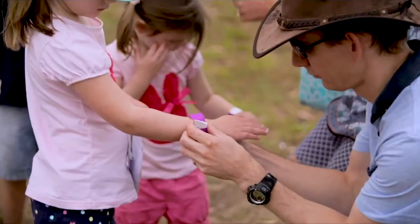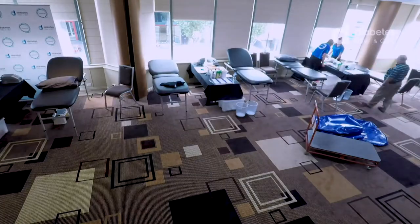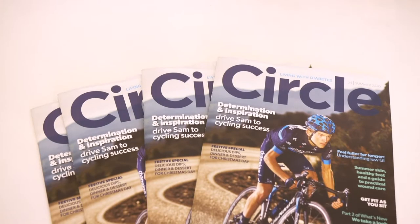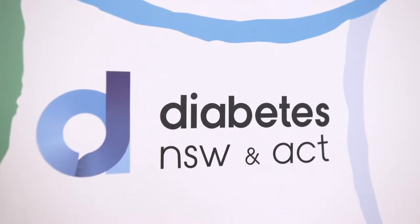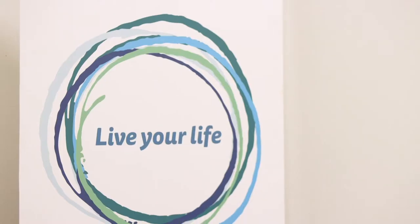Diabetes NSW and ACT and Diabetes Queensland — it's a many faceted business. We support about three quarters of a million people living with diabetes. We produce Australia's 10th largest magazine. We have 70,000 financial members, grant activity, fundraising activity, donations, appeals. We're actually quite a complex organisation and we have lots of different moving parts.